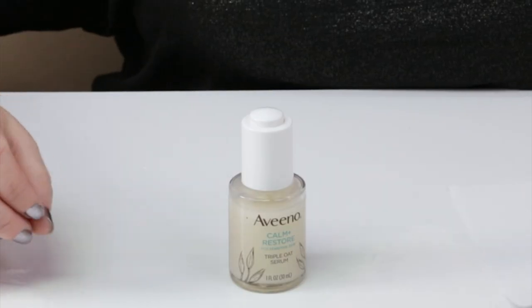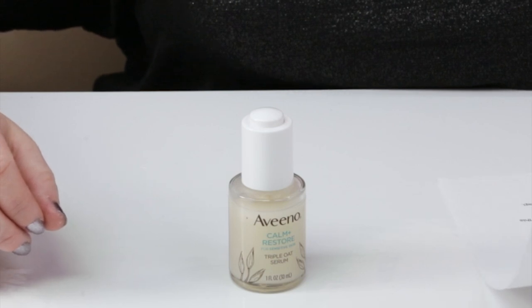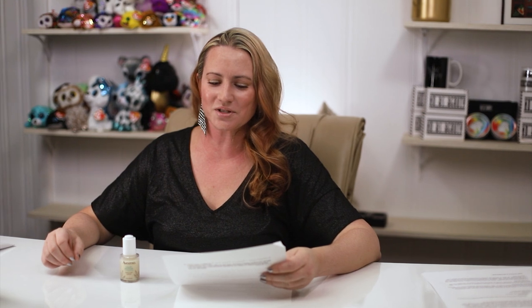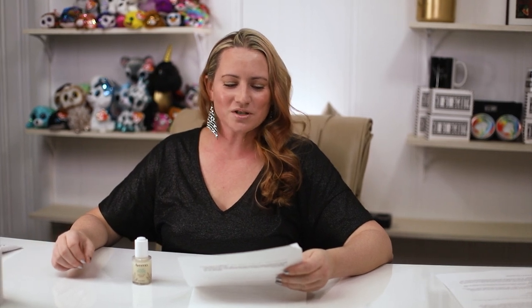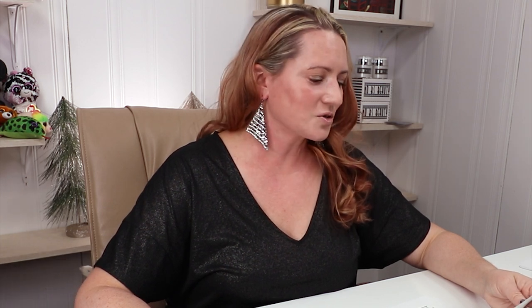So they say this: 'Instantly soothes skin while fortifying its moisture barrier with Aveeno Calm and Restore Triple Oat Serum, designed for dry, sensitive skin. This gentle facial serum from a dermatologist-recommended skincare brand — which doesn't mean anything, FYI — helps skin look and feel healthier. The hydrating face serum absorbs quickly and leaves skin feeling soothed and hydrated after just one use.' In fact, 92% of testers — something else that doesn't mean anything — agreed that after applying the serum, their skin felt instantly smooth.